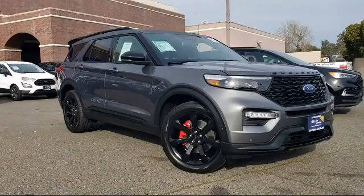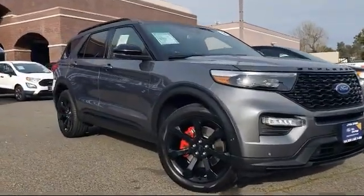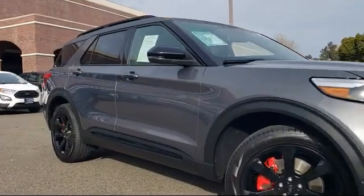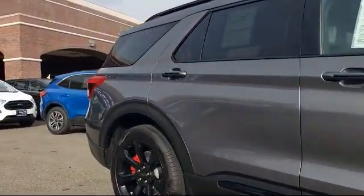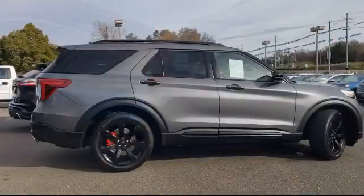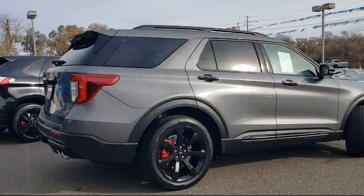This vehicle comes equipped with Ford Co-Pilot 360 Assist, Premium Technology Package, FordPass Connect, Intelligent Adaptive Cruise Control, and a Hands-Free Foot-Activated Lift Gate.